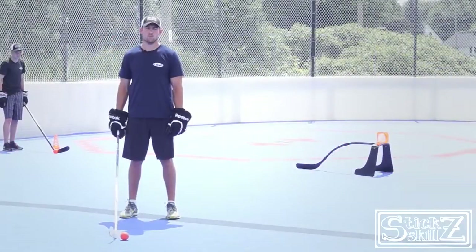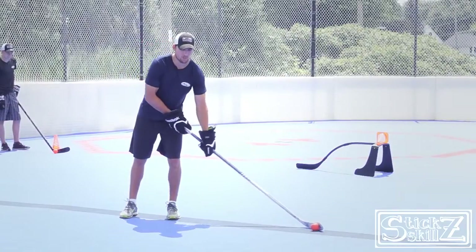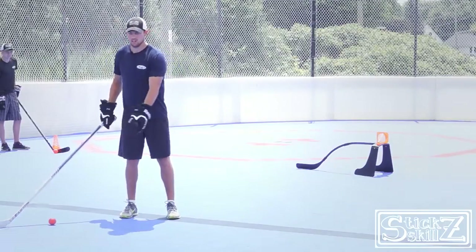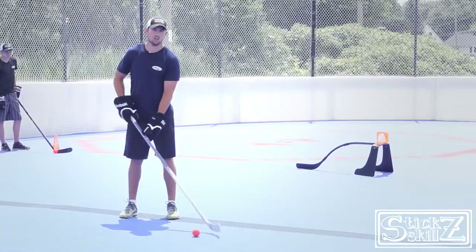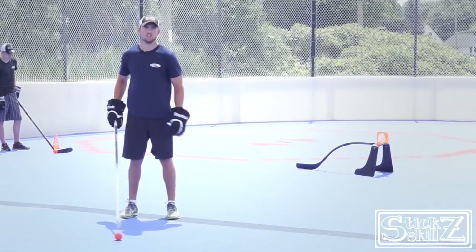To make this move more successful, you want to start with the ball well outside your body and then pull it right across your body. The further the movement, the easier it is to change direction and beat that defenseman. Also, an added head fake can help freeze the defenseman and then change direction right around them.